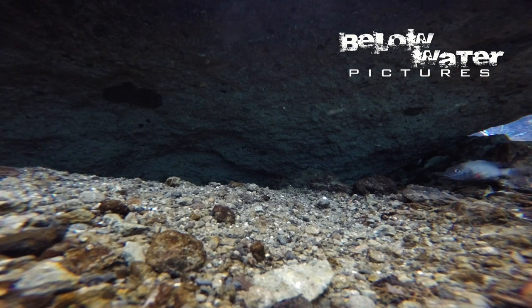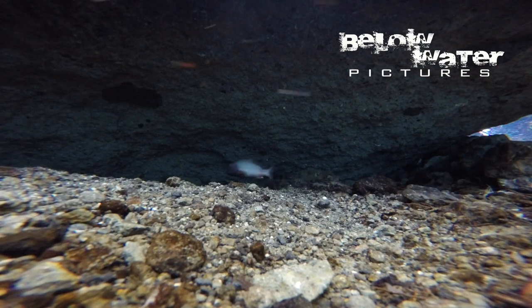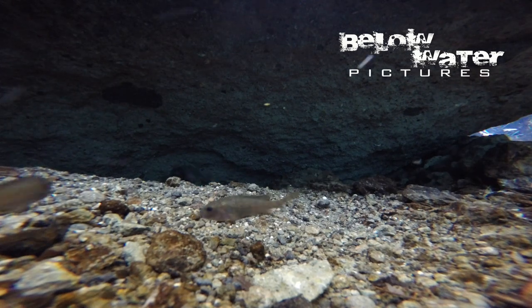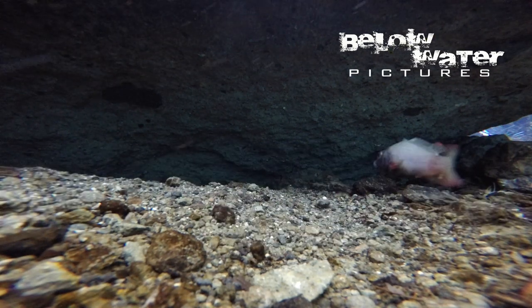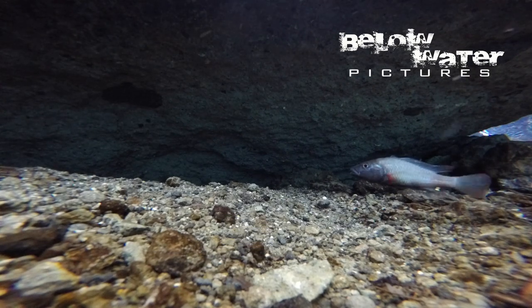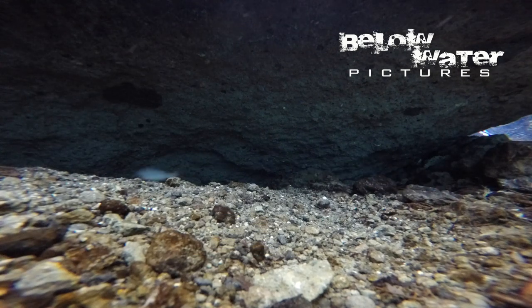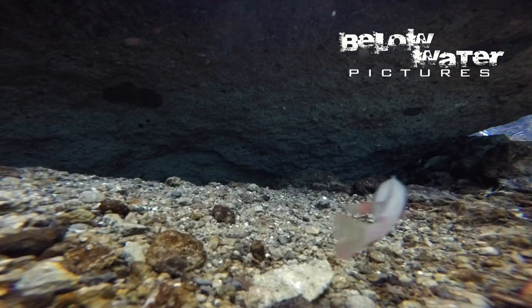Breeding males excavate very large pits along the edges of boulders. The nests are not circular like many haplochromians, but rather arch along the edge of a boulder with a small cave dug out at the base. The craters are unusually large for such a small fish.